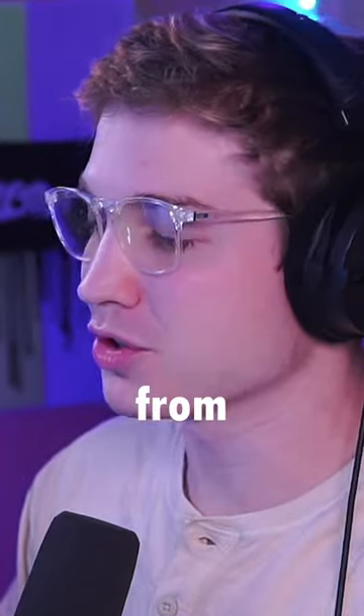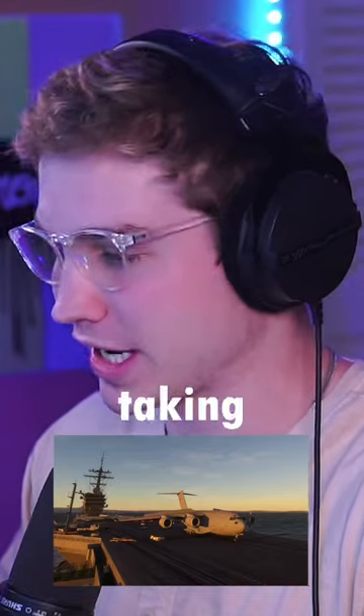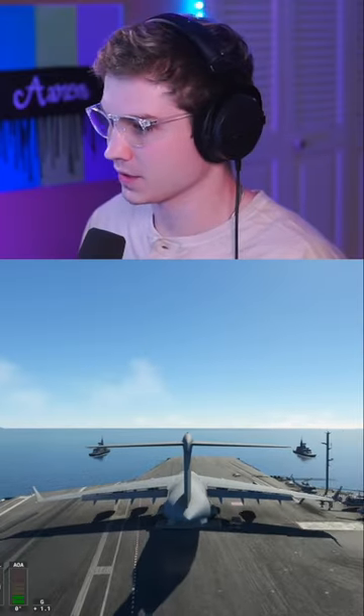Today we're flying big planes from small runways, but this time it's a C-17, and yes, we're taking off of an aircraft carrier. So of course we first have to use the catapult. Here we go.